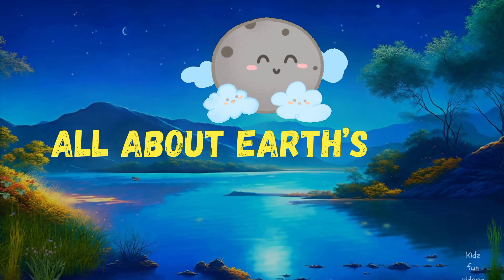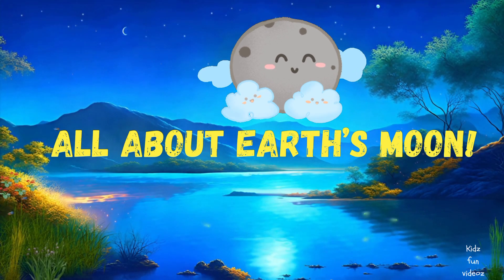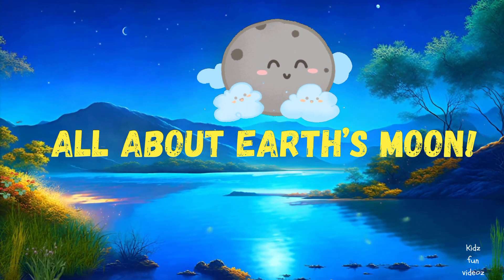All about Earth's moon. Are you guys ready? Then let's go!